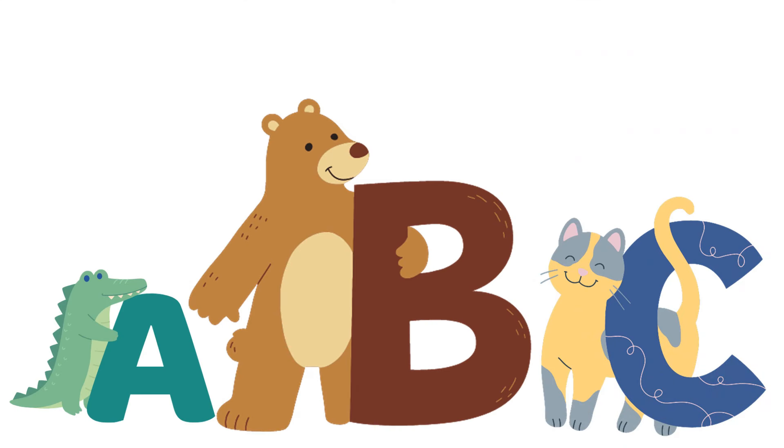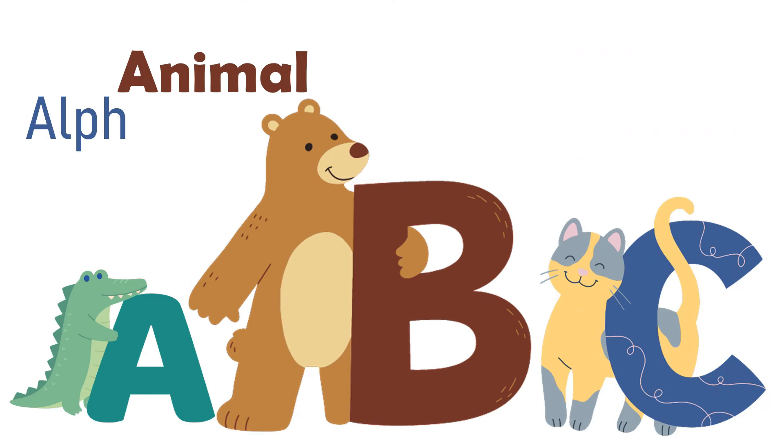Welcome to My Alphabet Animals. Let's learn the alphabets and animal facts.